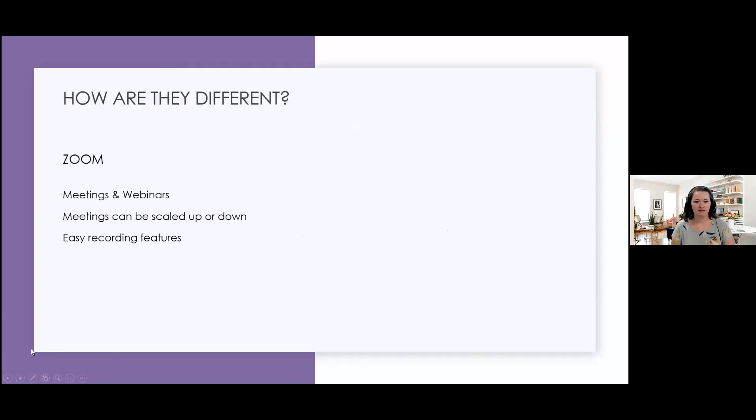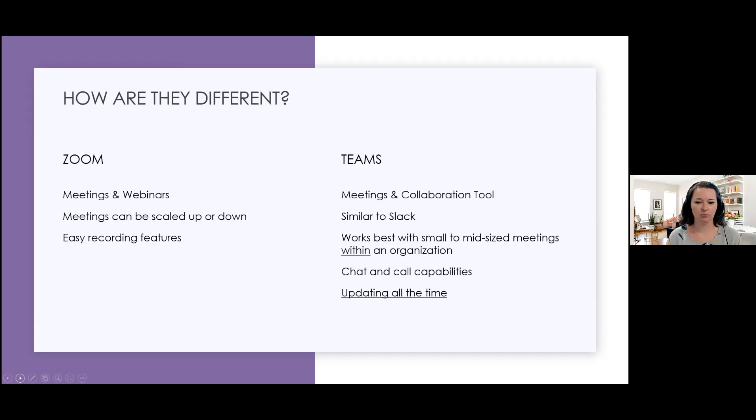So what is the difference between Zoom and Teams? Zoom is a meeting platform — it also has a webinar component. You can scale them up or down. For our last training session, we had to buy an expansion pack for large meetings because we had 300 people in a training. It has really easy recording features, which is one of the big draws. Teams is actually for meetings, but it's more of a collaboration tool, similar to Slack. It really works best for mid-sized or small meetings within an organization due to the security settings. It also has chat and call capabilities.